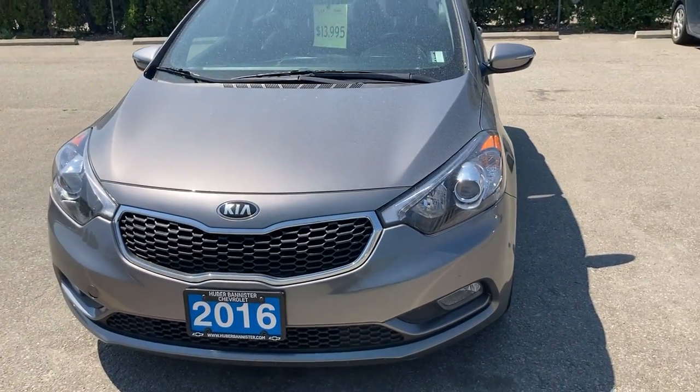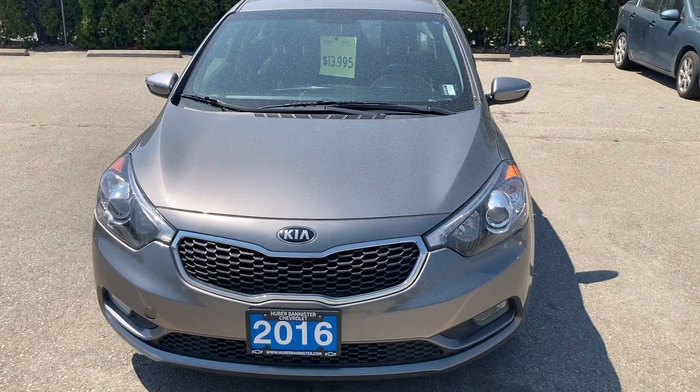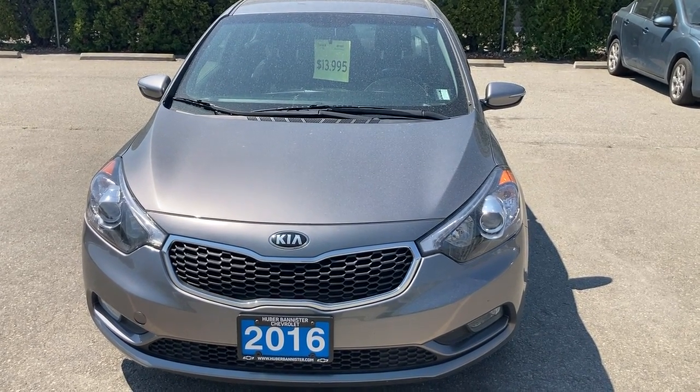I hope that gives you a good look at the car. If you do have any questions, you can give me a call directly here at 250-490-6986. Thanks very much. Talk to you soon.